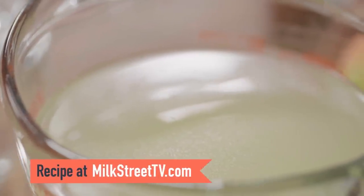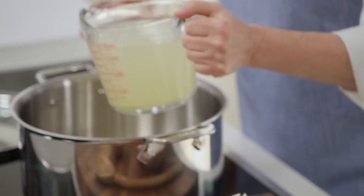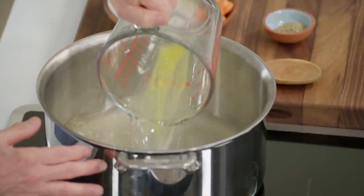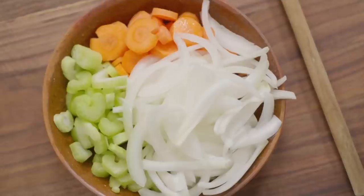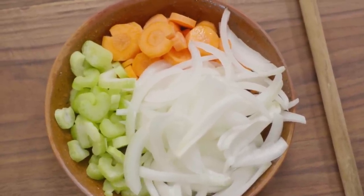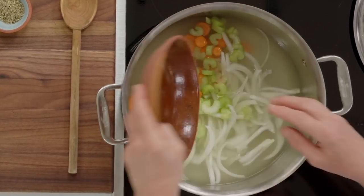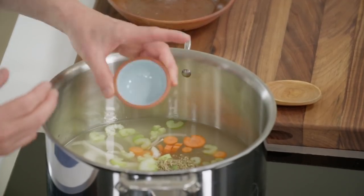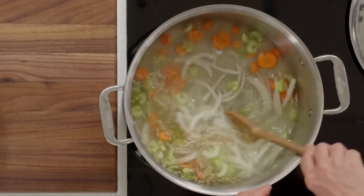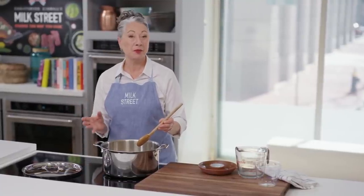We'll start by making a vegetable broth — it's a very quick broth, it takes only 15 minutes to simmer. We start with a quart of low-sodium chicken broth and add a couple of cups of water. Then we add our vegetables: a sliced carrot, a stalk of celery also sliced, and some thinly sliced white onion. For a little extra flavor, we're going to use whole fennel seeds in the broth. They'll be removed later but add so much flavor. We'll bring this to a boil then let it simmer for about 15 minutes.